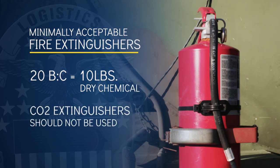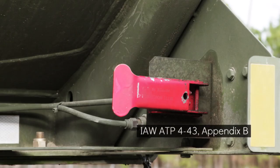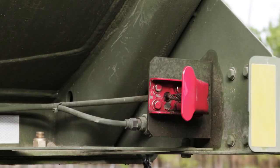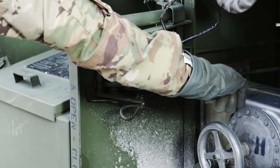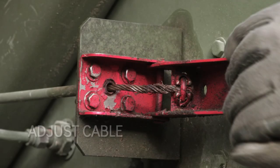Be aware that the minimum acceptable fire extinguisher is 20 BC, which equals 10 pounds dry chemical. CO2 extinguishers should not be used. Third, the emergency shutoff latch should be red in color, or a contrasting color against the system background color, and clearly labeled. By pulling the emergency latch to actuate, the tanker's emergency valve and emergency valve vent should fully open. The latch should reset snugly back in place by reopening the A valve. Note: adjust the cable as necessary if the emergency control handle will not reset properly.